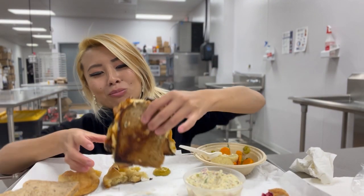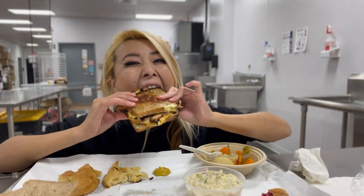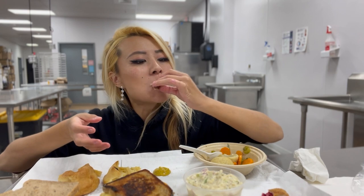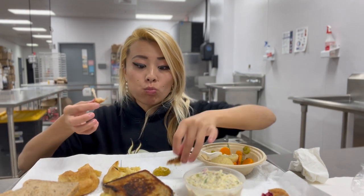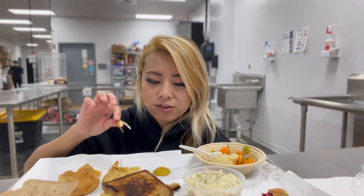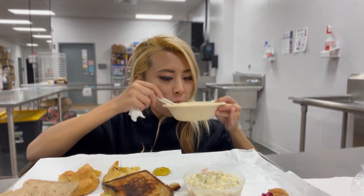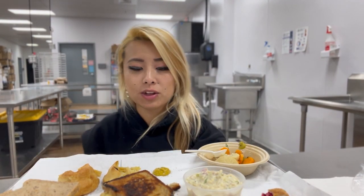I'm so excited to try their newest sandwich, the Reina. It smells very good and I love turkey, so let's give this a bite. Whatever sauce they put on that is so good. It tastes like a light sweet mayo and goes so well with that sandwich.